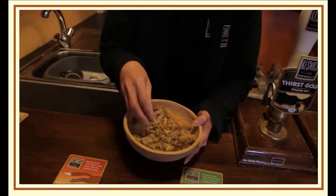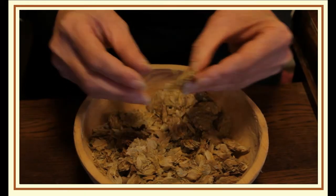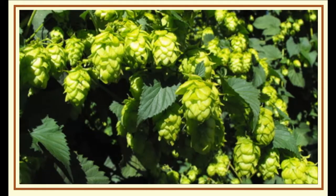We have a mixture of hops. We try to use as many English hops as we can, but to get some different flavours in the beer we also use some that come from abroad, all through our merchant.